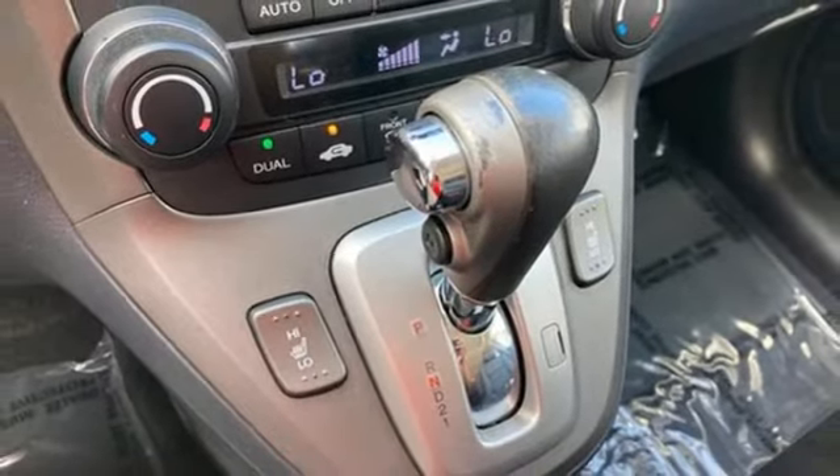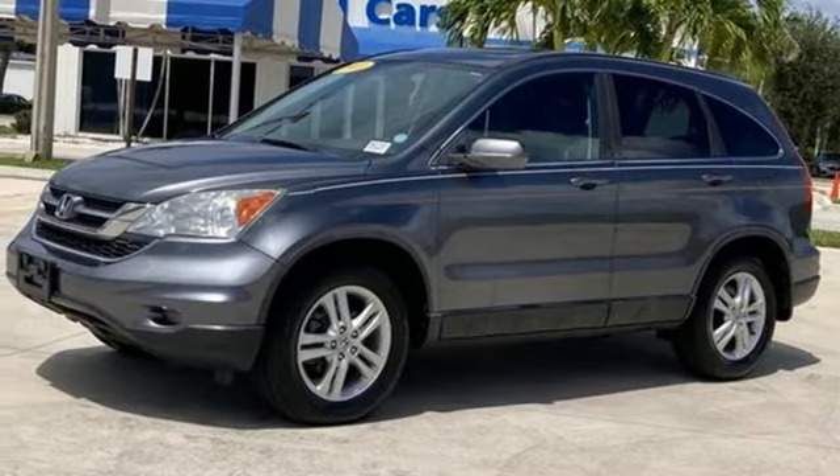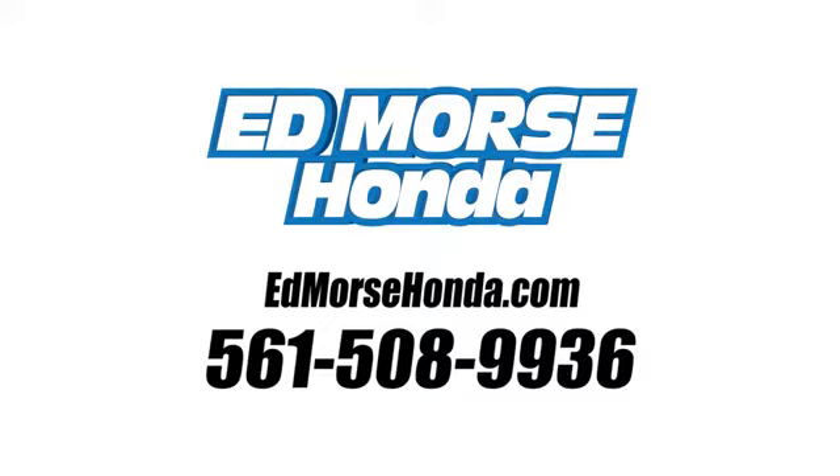Every Honda's designed with the driver in mind. You need to drive it to believe it. See it for yourself today. Call us today at 561-508-9936. For value and for service, it's Edmarsh.